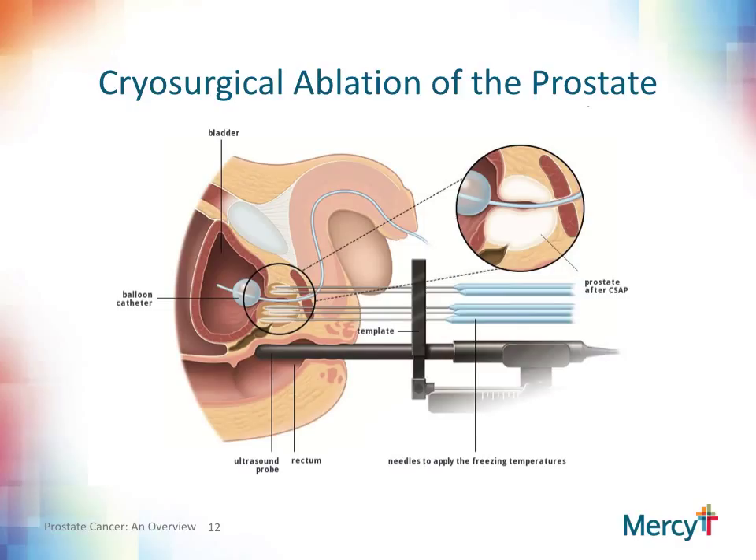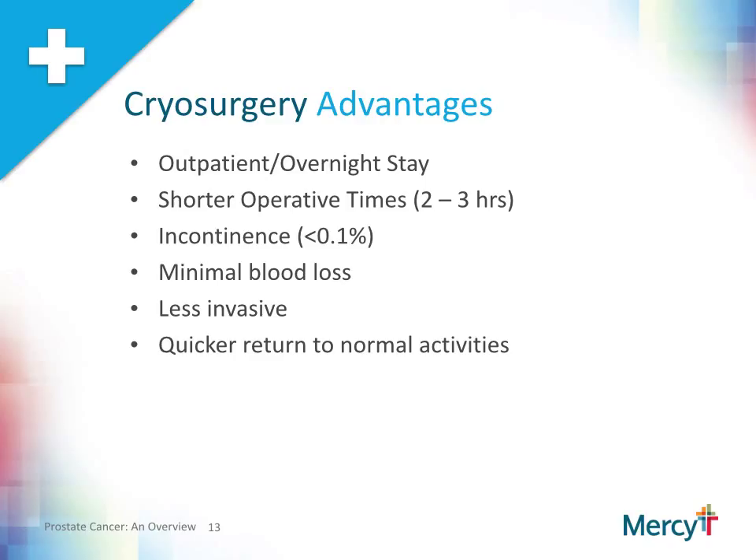Cryosurgical ablation of the prostate is essentially freezing of the prostate gland. It is a surgery in which needles are placed into the prostate through the skin in the area between the scrotum and rectum. The needles are placed using ultrasound and template guidance. Argon gas is then delivered into the needles, which causes a freezing of the tissue. Typically, the procedure entails a freezing, thawing, and another freezing cycle, taking approximately two to three hours. The potential advantages are that it is usually an outpatient or overnight procedure. Incontinence or leakage of urine is very rare, there is minimal blood loss, and it is one of the least invasive procedures, allowing the possibility for quicker recovery.